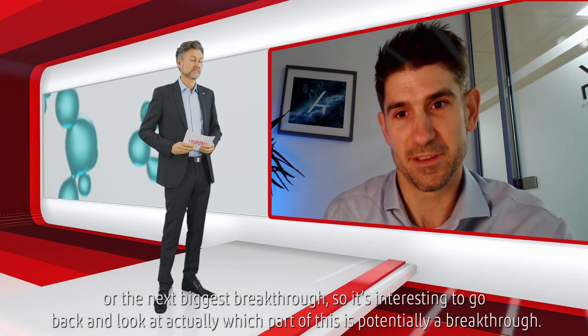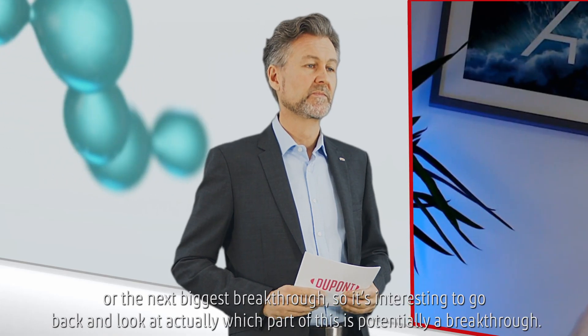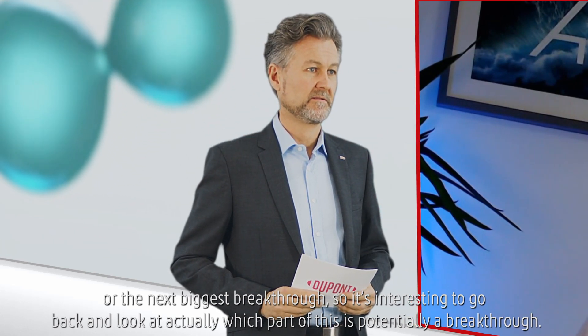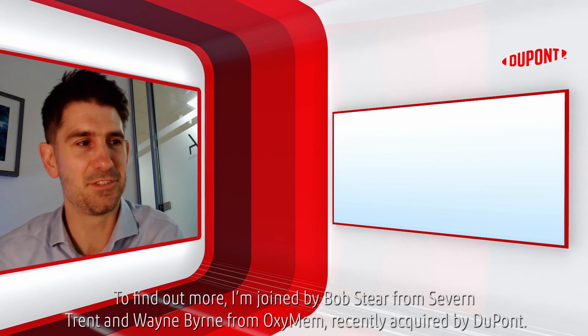I think when a lot of new solutions or innovations hit the water market, they do claim to be the next biggest thing or the next biggest breakthrough. So it's interesting to go back and look at actually which part of this solution is potentially a breakthrough. To find out more, I'm joined by Bob Steer from Severn Trent and Wayne Byrne from Oxymem, recently acquired by DuPont.